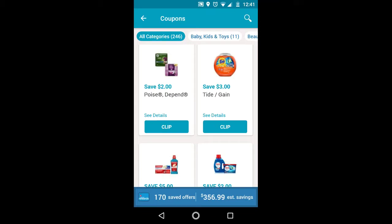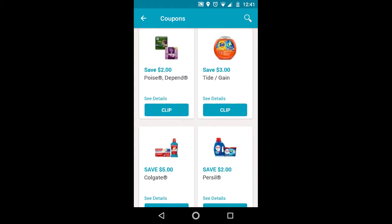Hi guys, this is SmallCubeHunter. These are the Walgreens Digitals that you should be clipping for September 22nd through September 28th, 2019. So let's get started.